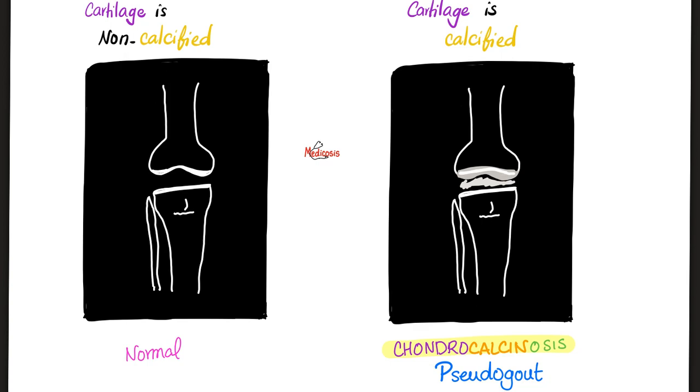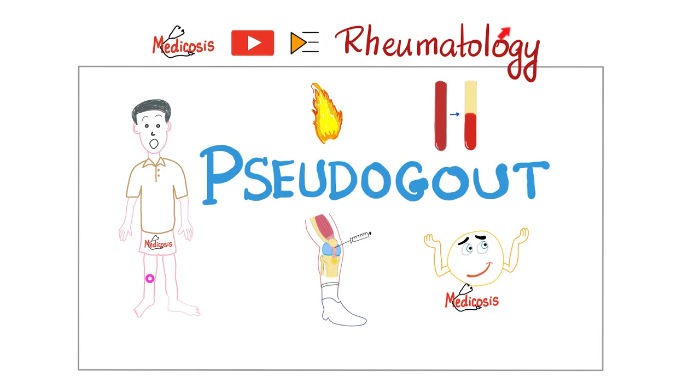There is another disease you need to know: chondrocalcinosis. Chondro means cartilage, calcium means calcium, and -osis means condition — it's a condition where calcium is found in cartilage. This is not normal because cartilage is non-calcified and should not appear on x-ray. In chondrocalcinosis, the cartilage becomes calcified and visible on x-ray. This is classically seen in a disease known as pseudogout, also called calcium pyrophosphate dihydrate deposition disease. Check out the video in my rheumatology playlist for more.